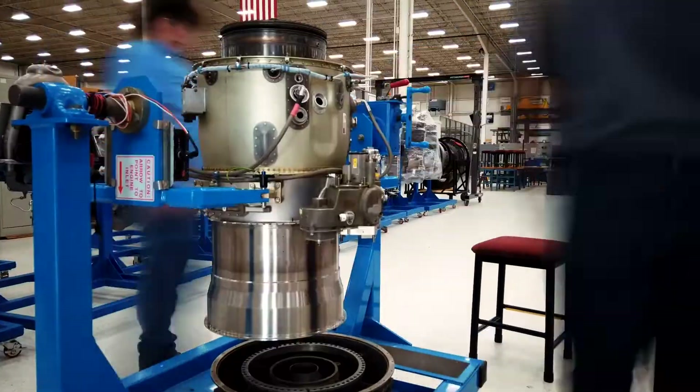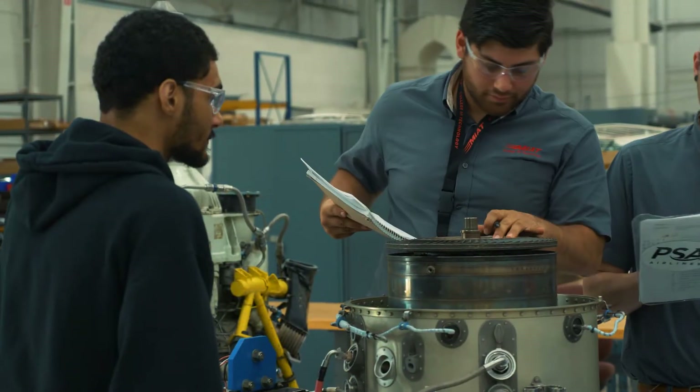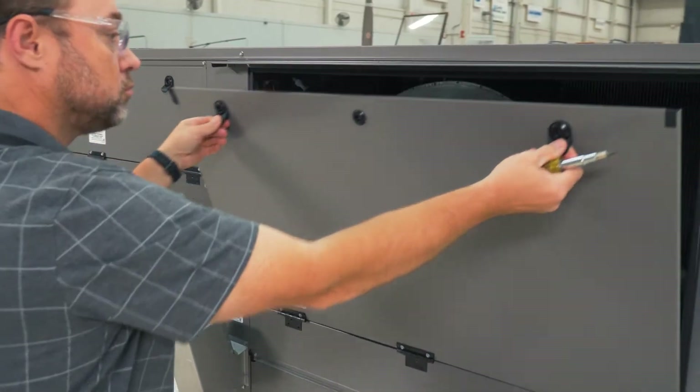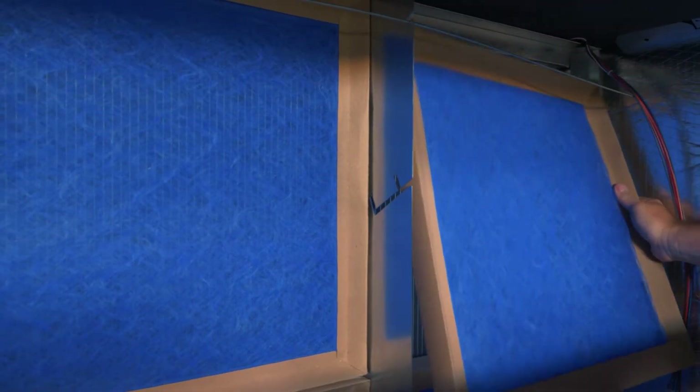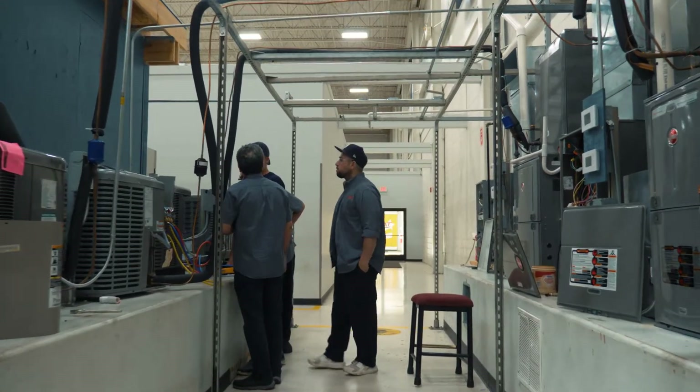You may be asking yourself, why are we here? Well, in this industry we are always pushing to have the most reliable and efficient product, while also providing the best experience for our contractors, leading to the ultimate comfort solution for our customers.